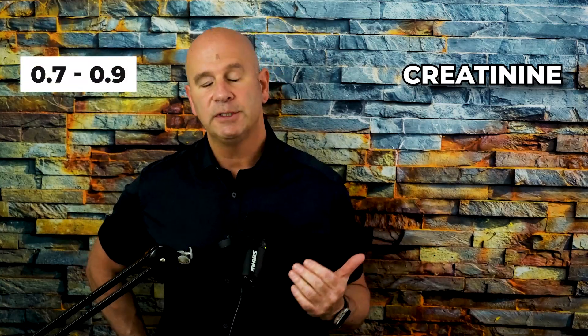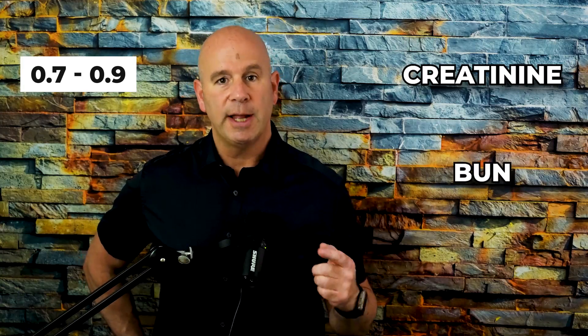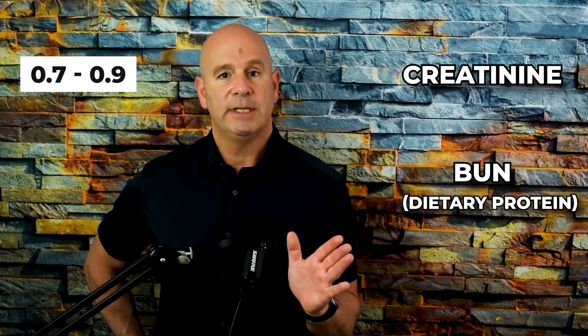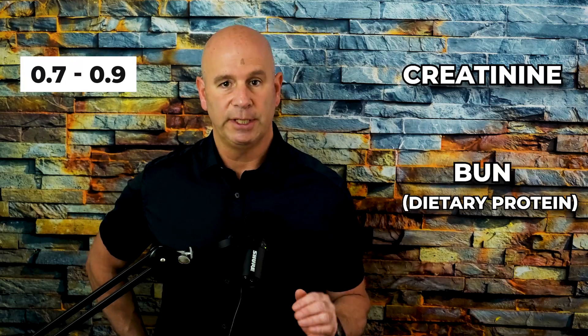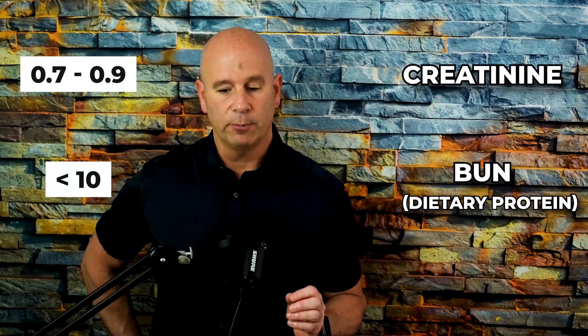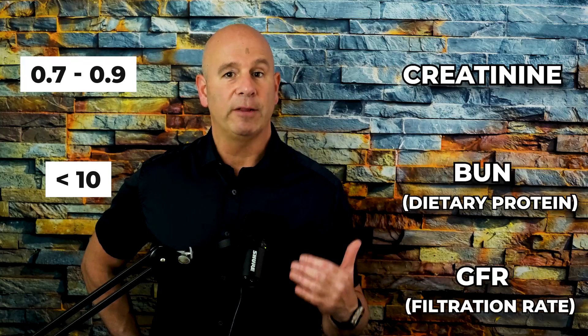Let's review. Creatinine is a waste product of muscle activity, filtered through the kidneys, and the optimal range is 0.7 to 0.9. BUN or blood urea nitrogen: nitrogen comes from dietary protein, and how much nitrogen is in your blood tells us if you're eating and digesting enough protein — if below 10, we question protein consumption or breakdown. GFR is the filtration rate, the rate at which blood flows through your kidneys. Lab reference ranges want it above 60, and below 60 indicates early-stage kidney disease.